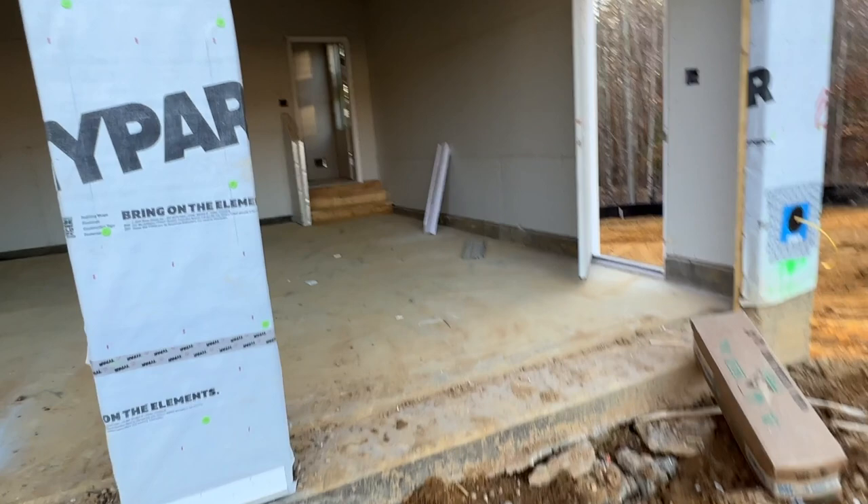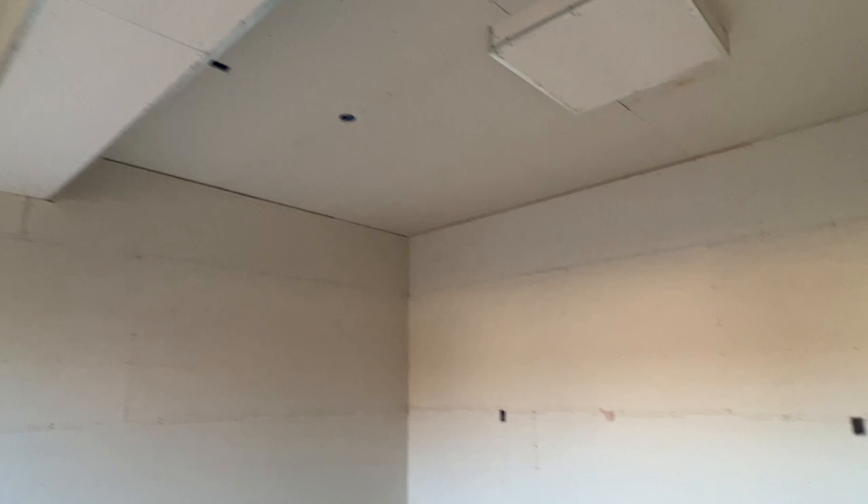Drywall has started! Look, we've got drywall in the garage!